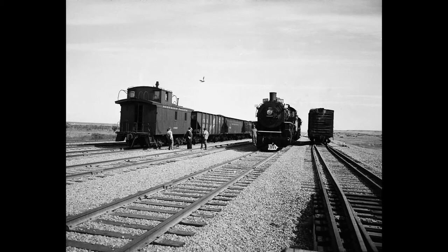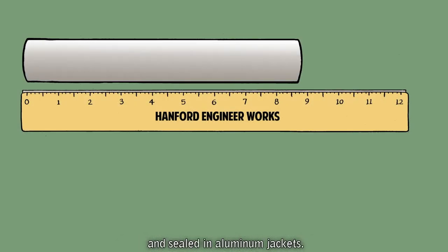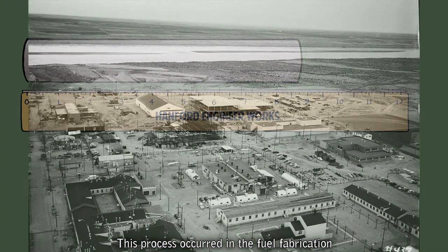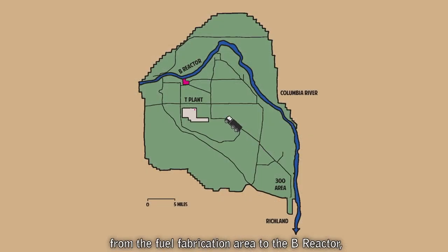The uranium billets were milled into fuel slugs and sealed in aluminum jackets. This process occurred in the fuel fabrication area at Hanford. The fuel slugs were transported via truck from the fuel fabrication area to the B Reactor, the first of the three Hanford production reactors built during World War II.